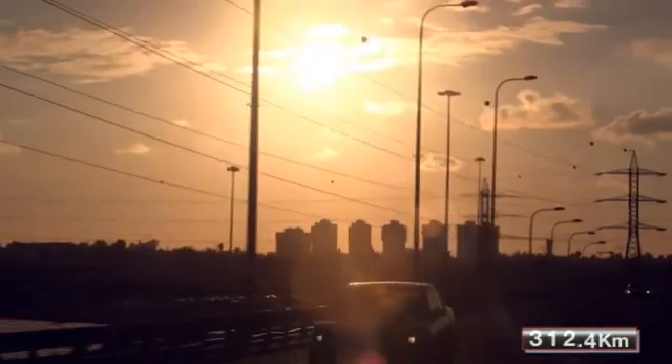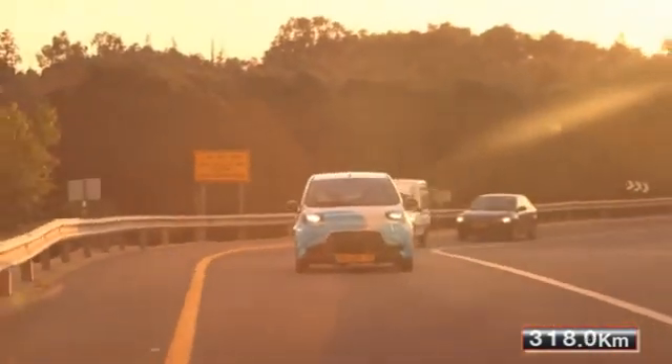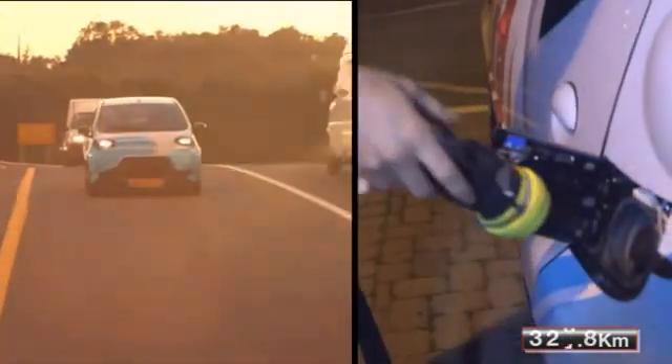Finergy's technology enables fully electric vehicles to travel without range limitation, refilling water every few hundred kilometers.